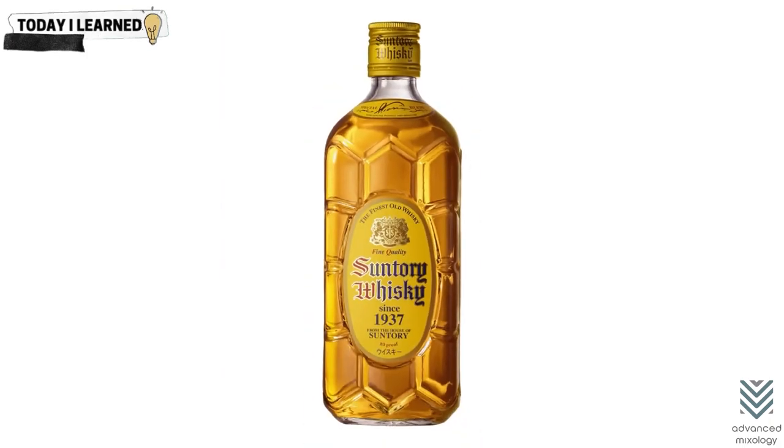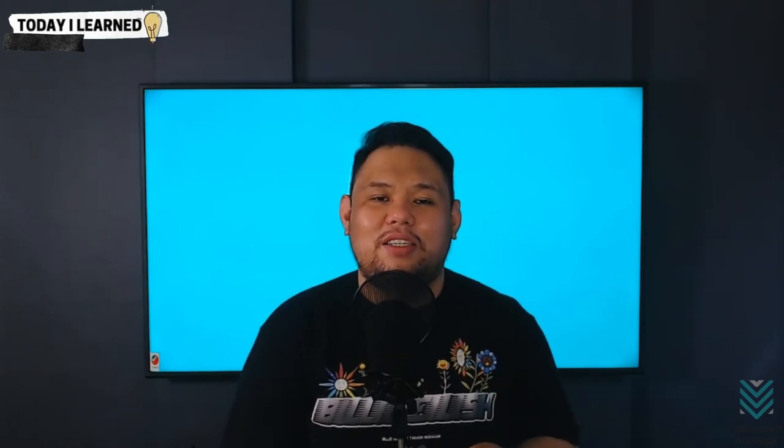Suntory Kakubin, on the other hand, is a low-cost blended whiskey that is lighter than many Scotch whiskeys, but still has a pleasant smoky flavor. It's an excellent whiskey for newcomers or those searching for something different than your typical blended Scotch. What exactly is Japanese whiskey?